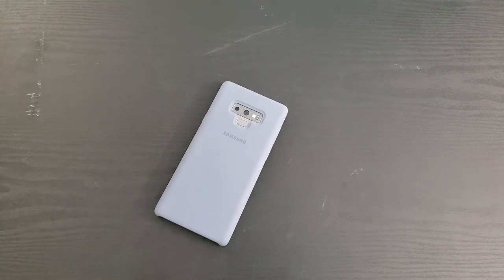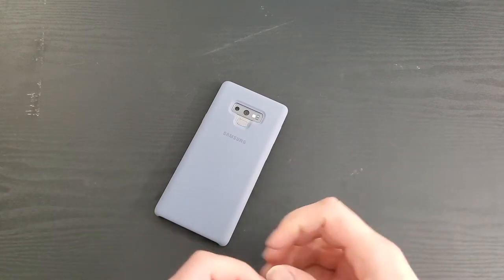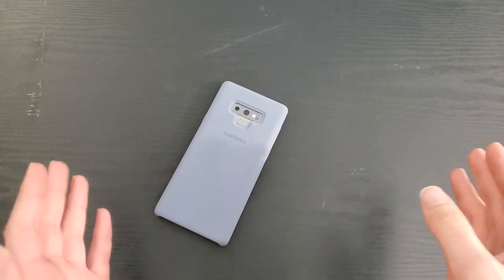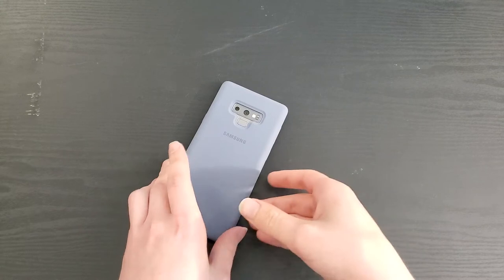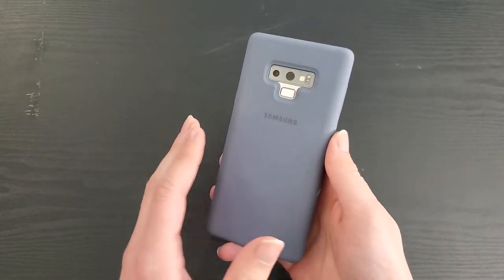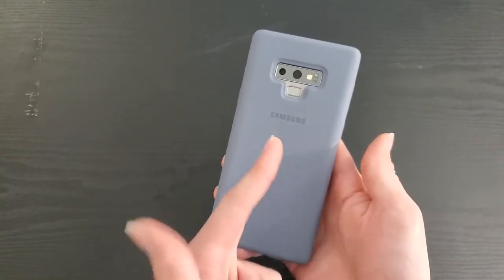What's up guys, Intellitech Studios here, and today we're doing the full review of the Samsung Galaxy Note 9 in 2022. Now I know some of you may be thinking, hey, you're late to the party, why are you doing a review on this? Well, the Galaxy Note 9 is the best value of any note you can get right now. You can get these for around $200, and I know because I just got this one for that price.